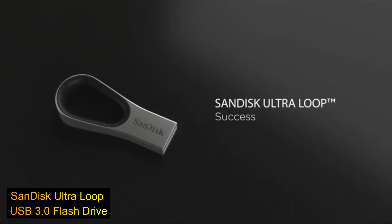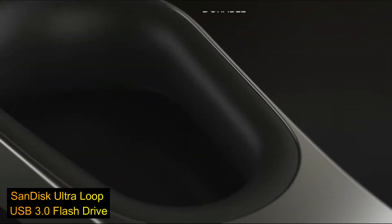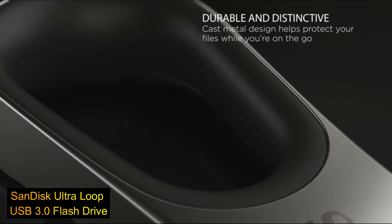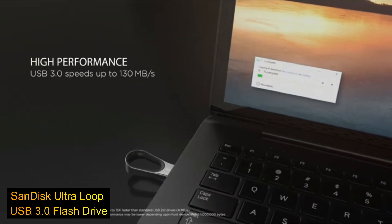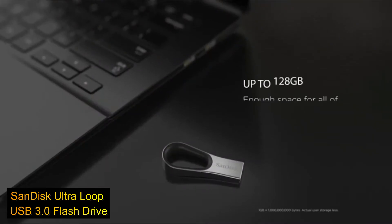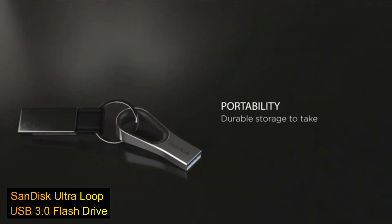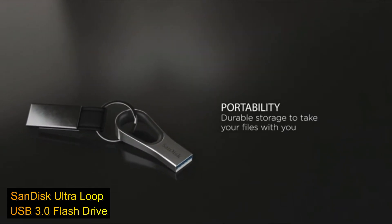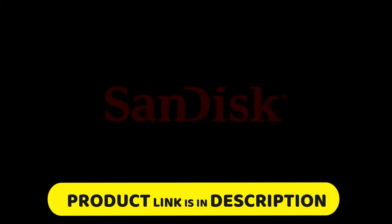Number five: the SanDisk 128GB Ultra Loop USB 3.0 flash drive. Keep your content private with the included SanDisk SecureAccess password protection software. Recover accidentally lost or deleted files with RescuePRO Deluxe file recovery software. It offers fast transfer speeds up to 130 megabytes per second — up to 15x faster than standard USB 2.0 drives. Links are in the description.